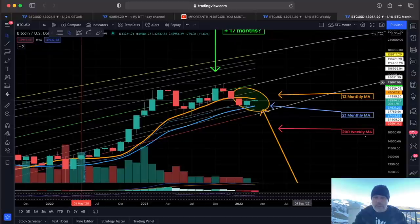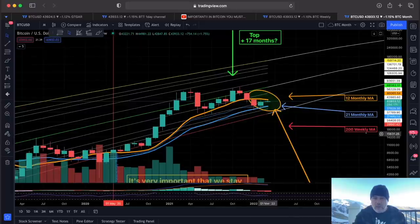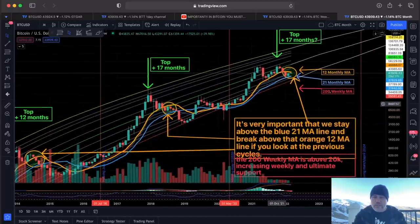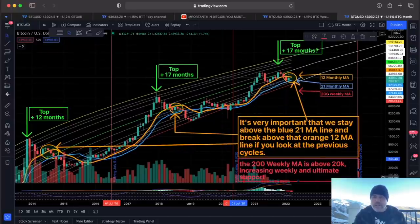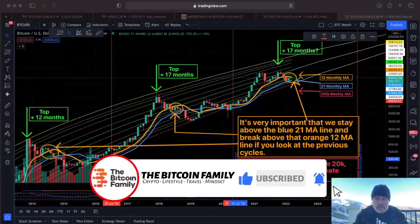On the monthly chart — three lines to keep an eye on. The blue line is the 21 moving average, the orange line is the 12 moving average, and the red line which is a bit lower is the 200-week moving average. These are all important lines. We need to come above that orange line — the moment we come above it, I get really bullish. If we are rejected by that orange line, we will go back, maybe to the blue line at $37,000. That could mean we even break that blue line, and historically that has not been positive — every time we broke that blue line, that was when the real hardcore bear market started. So all eyes on that orange line.